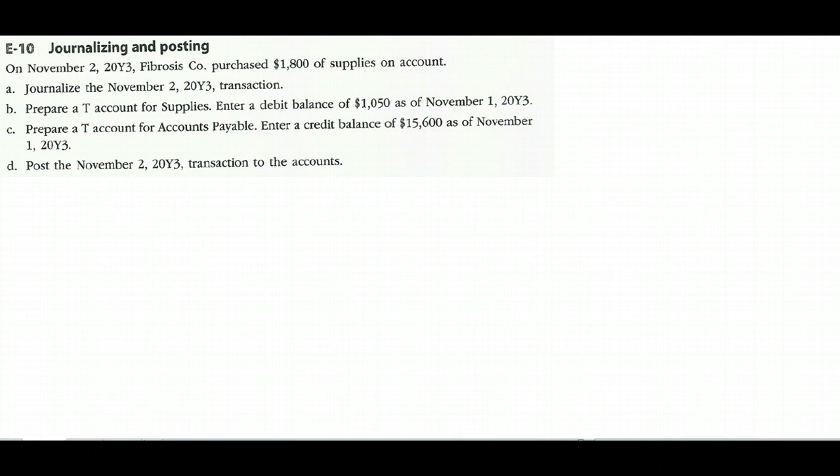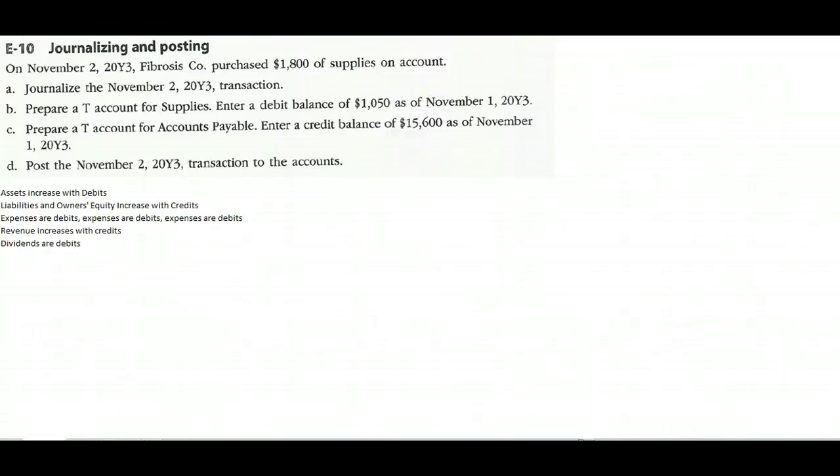A journal entry is simply a record of a financial event that happens to us, and there are basically six rules for journal entries. The first is that all the debits equal all the credits. Debit means left, credit means right. If we have one thousand eight hundred dollars worth of left-hand entries, we have one thousand eight hundred dollars worth of right-hand entries. The other five rules: assets increase with debits — assets are things that we own.